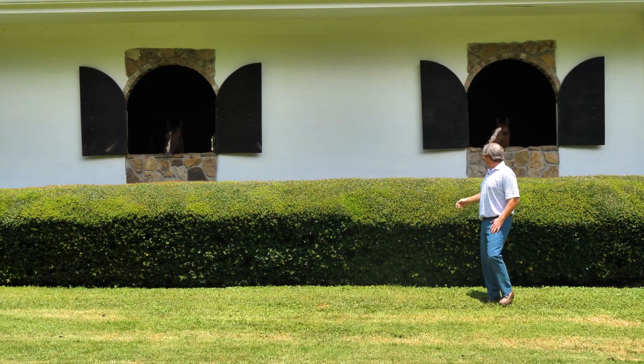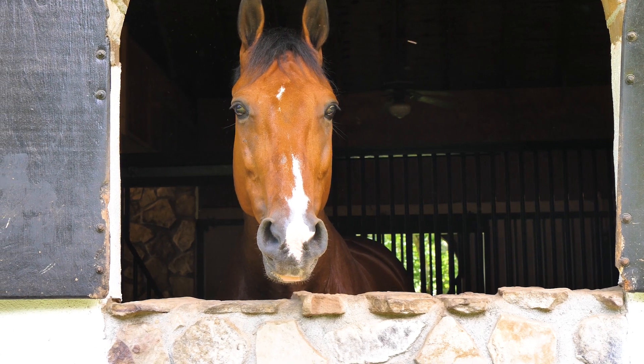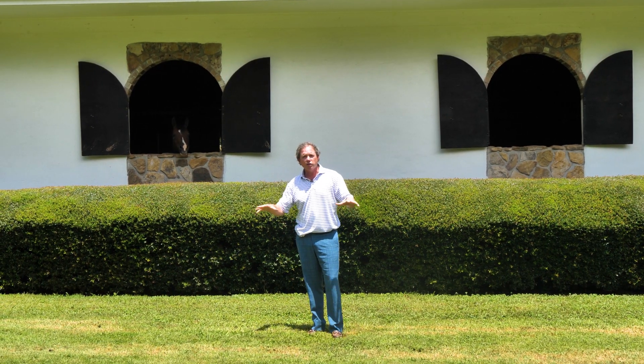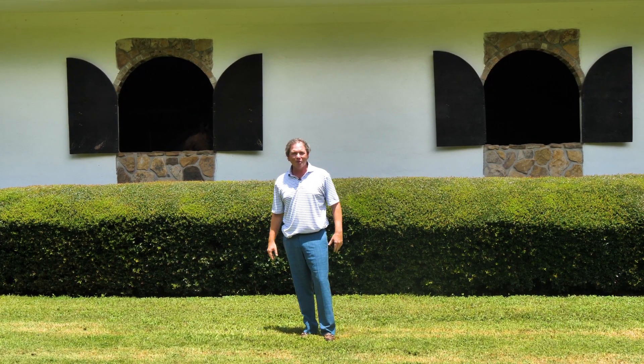Hey guys, I want to introduce you to McCool and Gus, a couple of the horses here on this property. I can guarantee your family will decrease their screen time when you come and move into this place. It's an incredible, incredible property.